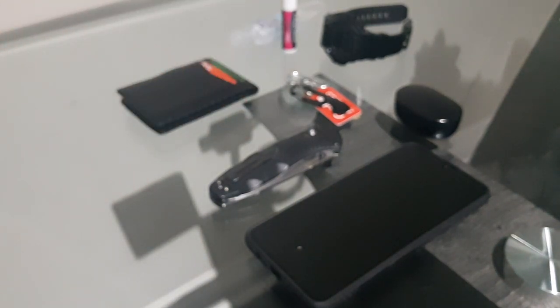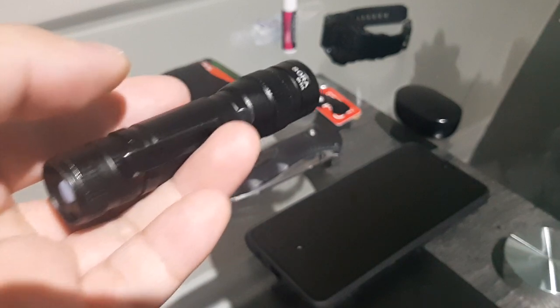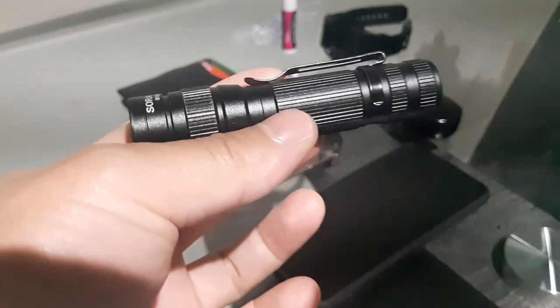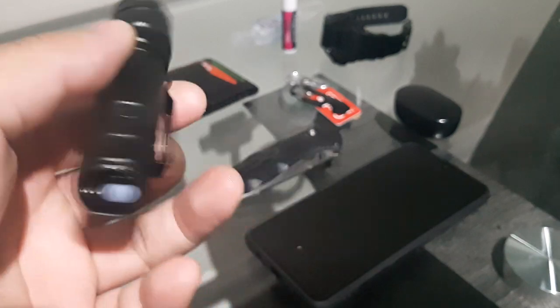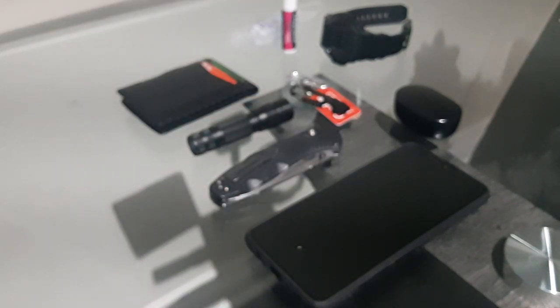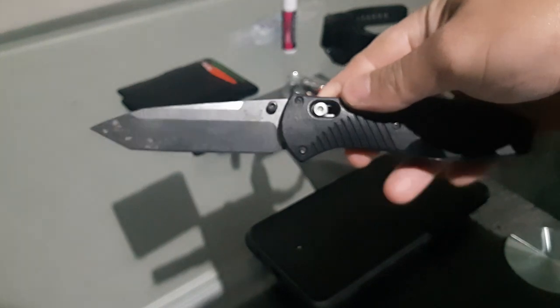Next up is the light I carry — the Soar tactical light with 600 lumens. I did a review about this a few months ago. It's pretty bright and you can zoom it in or out. I carry a designated flashlight even though I have a phone because, just like my watch, I prefer not to take my phone out every time. If I drop something in the middle of the night, this is faster and more convenient.